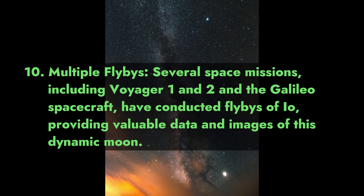10. Multiple Flybys. Several space missions, including Voyager 1 and 2 and the Galileo spacecraft, have conducted flybys of Io, providing valuable data and images of this dynamic moon.